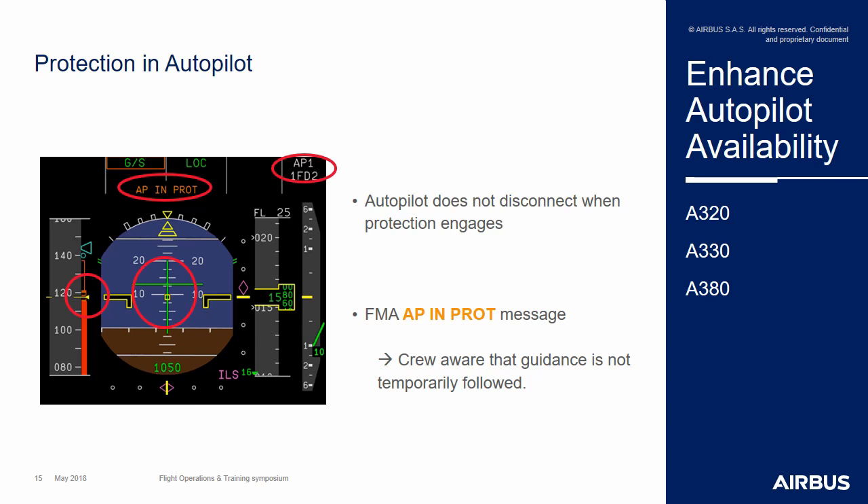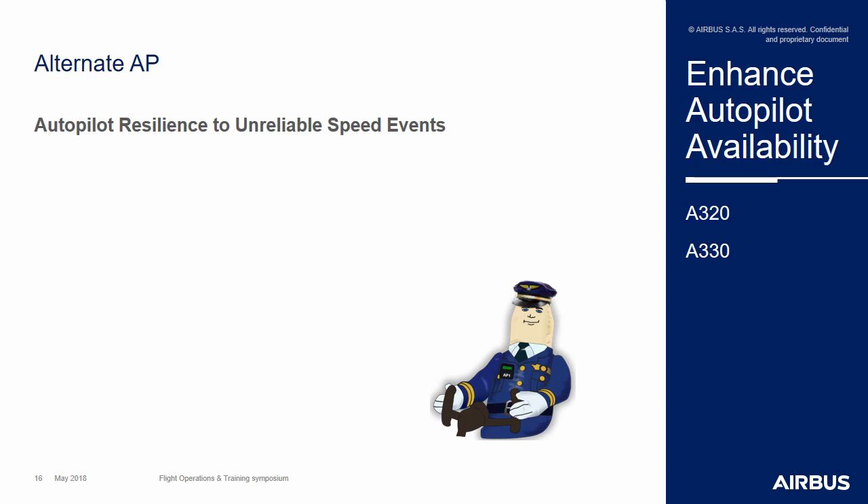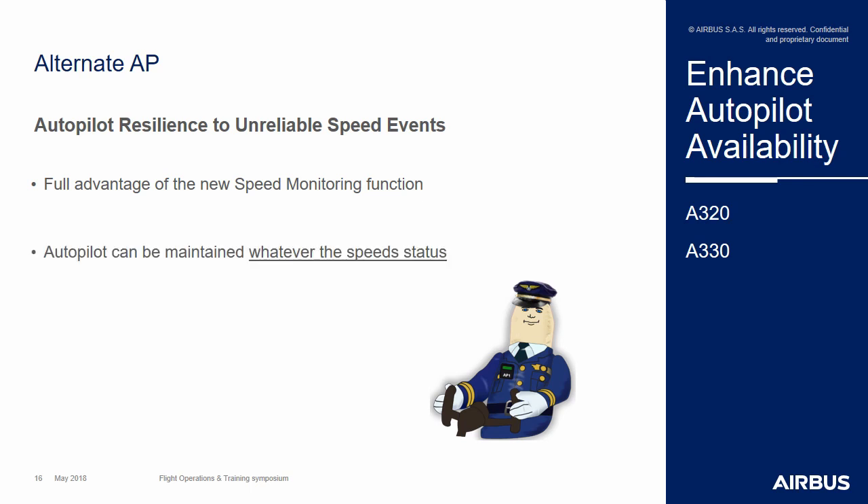On the other side of the autopilot enhancement project, we have what we call the alternate autopilot, which aims to enhance the autopilot resilience to unreliable speed situations. To do so, it takes full benefit of the airspeed monitoring function we've just discussed, in order to receive robust information regarding the reliable status of the different speeds. Thanks to that, it will be able to maintain its assistance with fewer functionalities, whatever the speed status of the aircraft. It will revert into different sub-modes with fewer functionalities if needed, and it will also be possible to revalidate the different autopilot modes up to possibly a normal status.